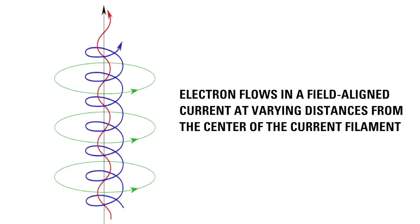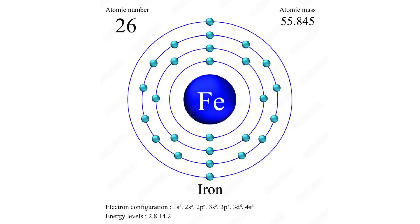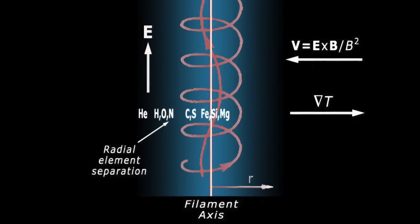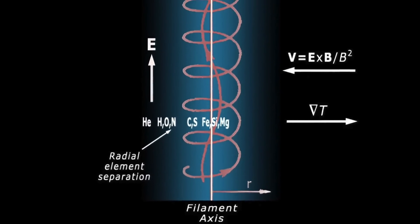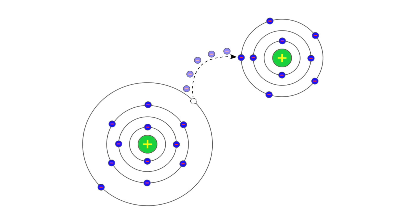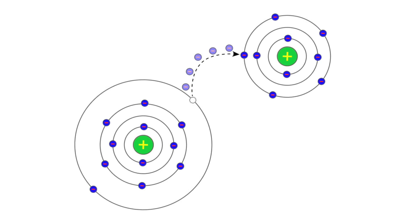I will lay out that argument and then explain why a grain of salt is needed. Marklund convection — the idea developed by Göran Marklund in 1979 — is that electric current will flow through space and naturally cause a segregation of elements and compounds. Elements such as iron, while moving along, will go towards the center of the current, while elements such as hydrogen and helium will migrate to the outside. The segregation depends upon the ionization energy — if you more easily lose an electron, you end up in the center.